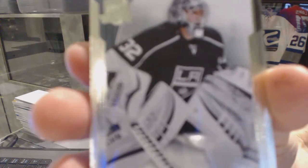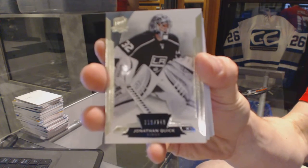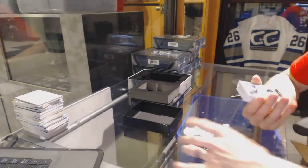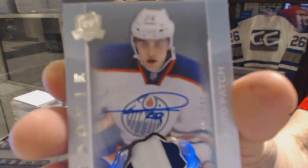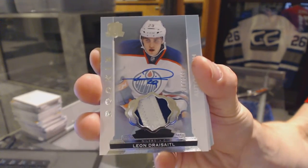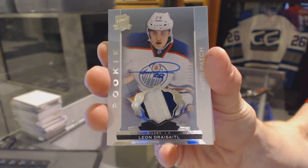Base card number 249 for the LA Kings — Jonathan Quick. Quick at 249 for the Kings. Good start. We've got a two-color rookie patch, number 249 for the Edmonton Oilers — Leon Draisaitl. Leon Draisaitl, rookie patch out of 249 for the Edmonton Oilers.